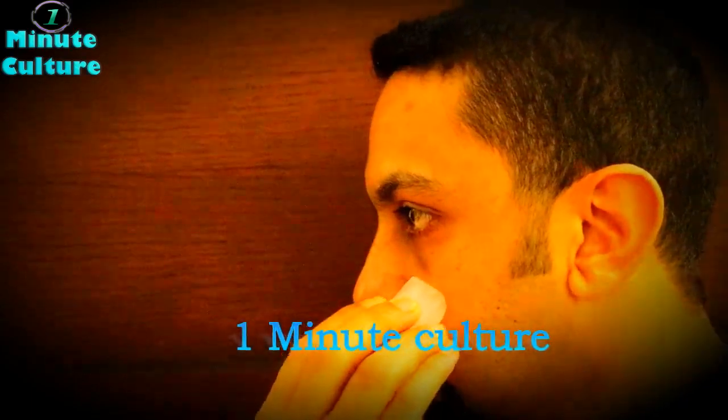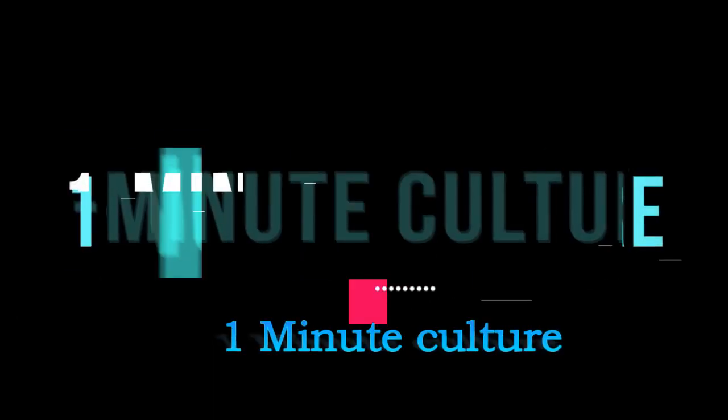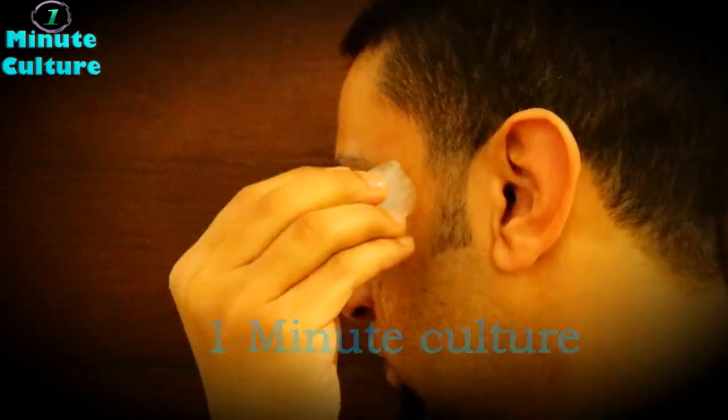Glowing face with beautiful skin is what every woman desires. It makes them look stunning and attractive, but due to pollution and harsh environment, maintaining a glowing and radiant skin is becoming difficult day by day. Facial and spa treatments are good for refreshing and rejuvenating your skin, but they are expensive and time-taking.